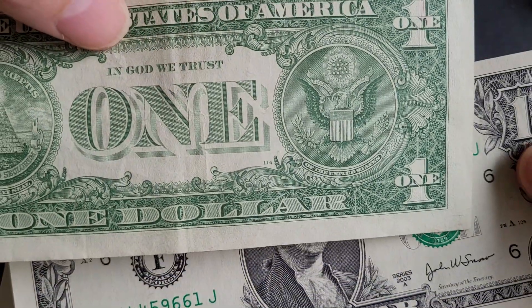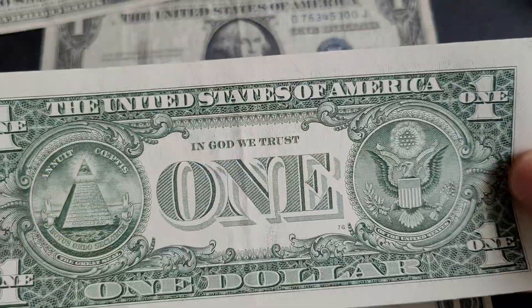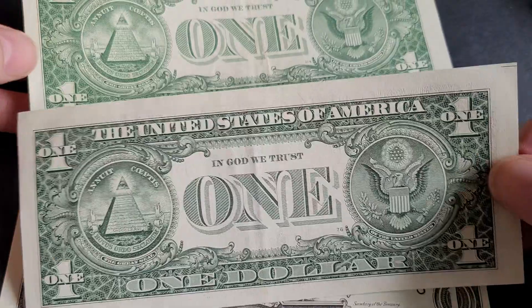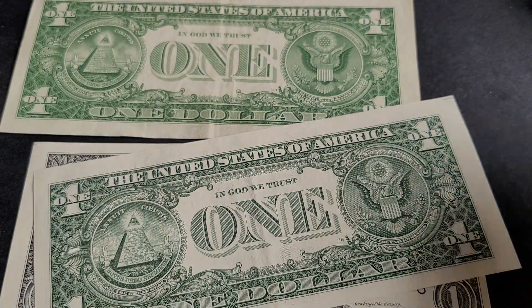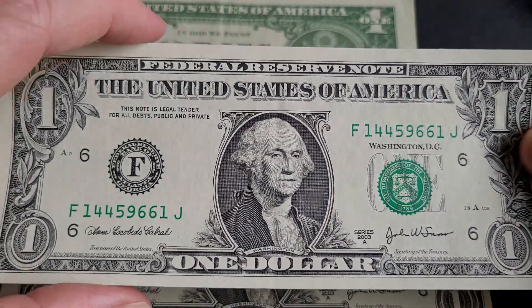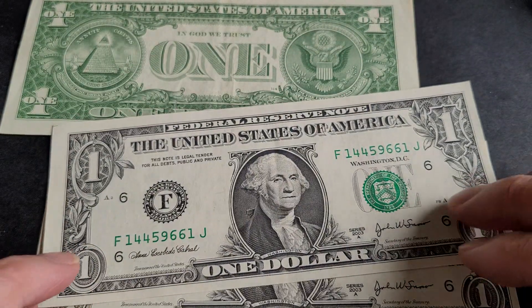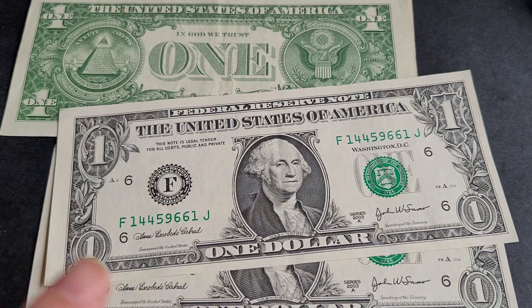This one had a print run of 723 million, so they're only worth about $2–$3 each in Australia, and probably just face value in the United States because there are so many of them.